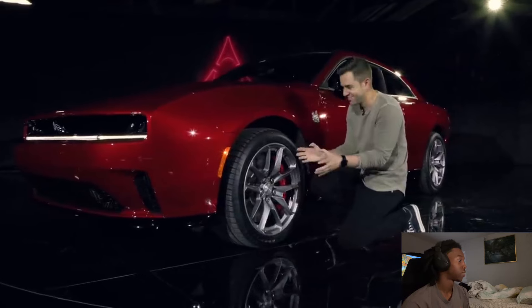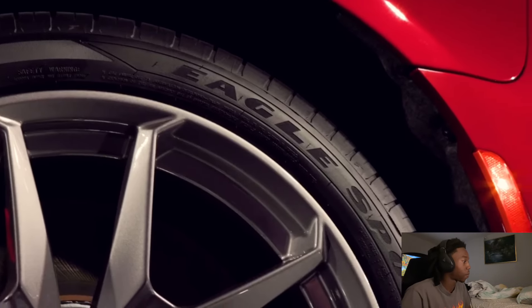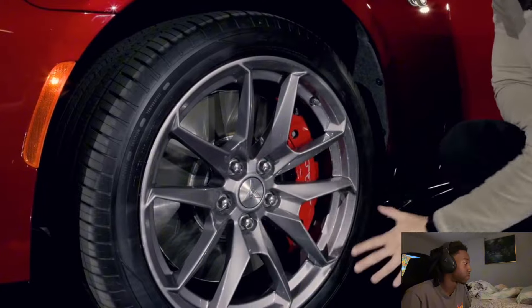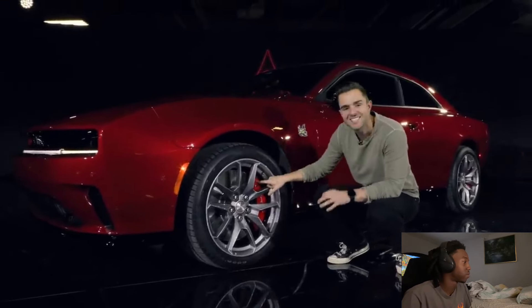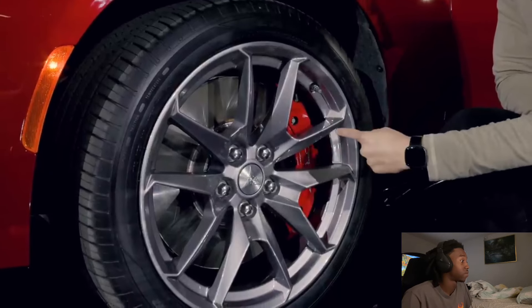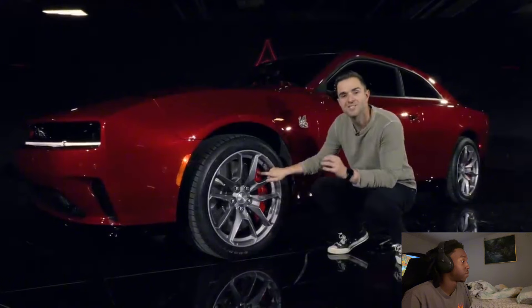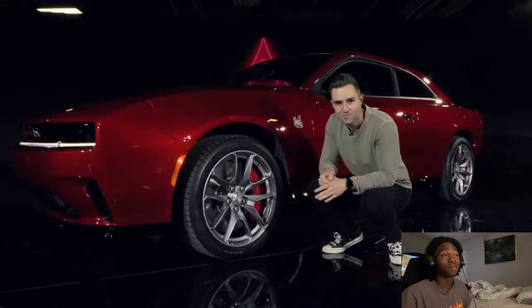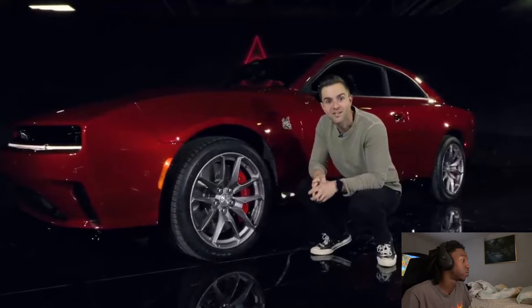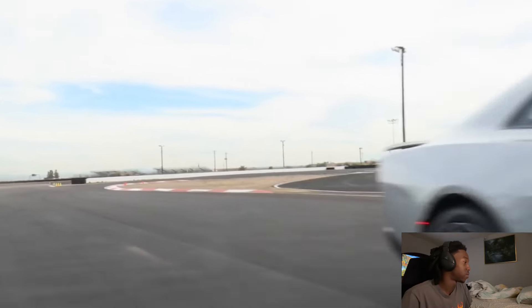I gotta admit it's a little hard for my brain to compute what I'm looking at right now because I'm talking about an electric vehicle but I'm looking at wheels and tires that don't make sense for something that's electric. This is the Scat Pack that comes with the additional wheel and tire package — 305s at the front and 325s at the rear. They're huge. Speaking of which, 16-inch brakes — the biggest Dodge has ever put on a car — six-piston at the front and four-piston at the rear. You're gonna need some serious stopping power because this car weighs just under 5,900 pounds.